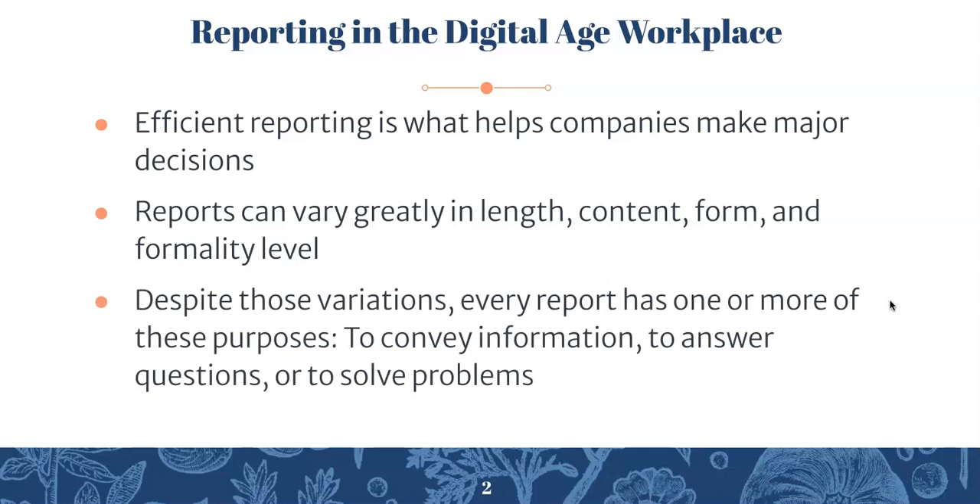Despite these variations, every report has one or more of these purposes: to convey information, to answer questions, or to solve problems. Typically a report will have a combination of at least two of those. It's pretty rare to see something with just one purpose, but there's always going to be one of those at play in a business report.